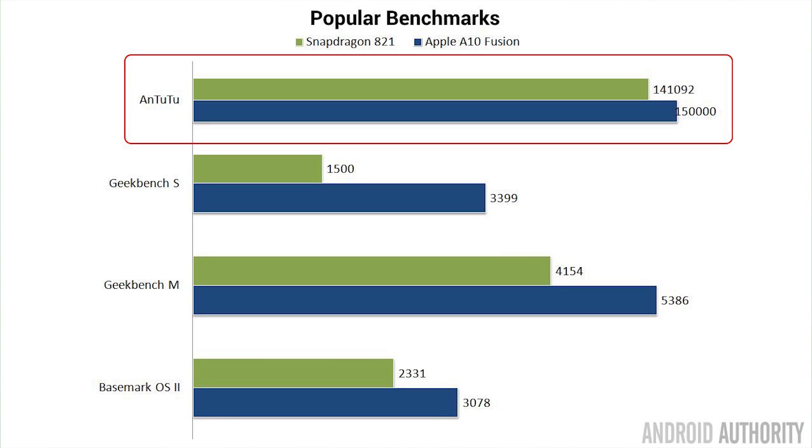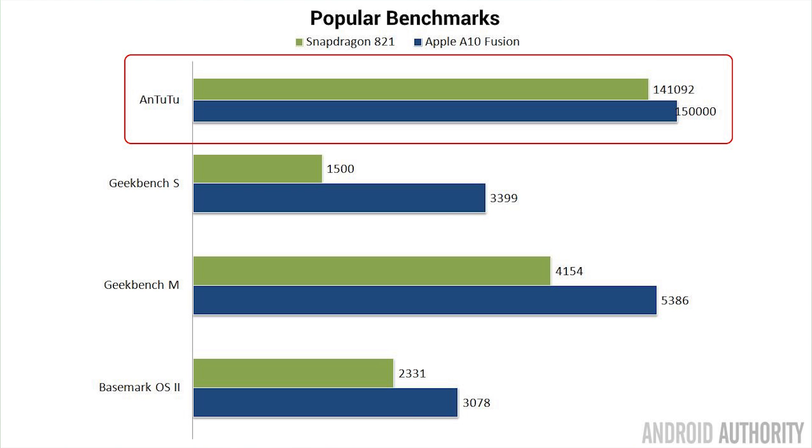Our first test is with Antutu, and the iPhone 7 beats the Pixel — not by a huge amount, but by a significant amount. If you go to the AndroidAuthority.com article accompanying this video, you'll see the individual figures from the Antutu results. In particular, it's worth noting that according to Antutu, the Pixel has a better GPU than the iPhone 7; however, for the rest of the tests, the iPhone 7 is actually faster.